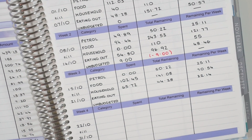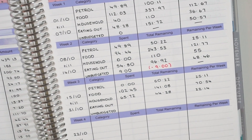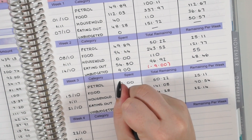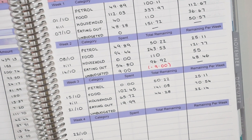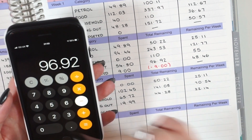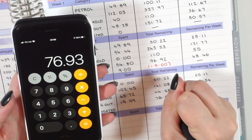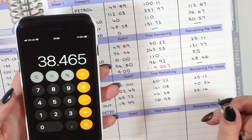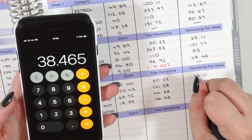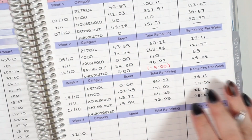Next we have eating out. We only have one eating out expense this week, which is really good — that's the Domino's for £19.99. That is quite a bit less than what we have been spending the past two weeks. It's good that we were able to bring our eating out budget down. Last week we had £96.92, minus the £19.99, leaving us £76.93 divided by the two weekends, which is £38.47 — just under my budget of £40 per week. I don't think we'll be over by much next week.